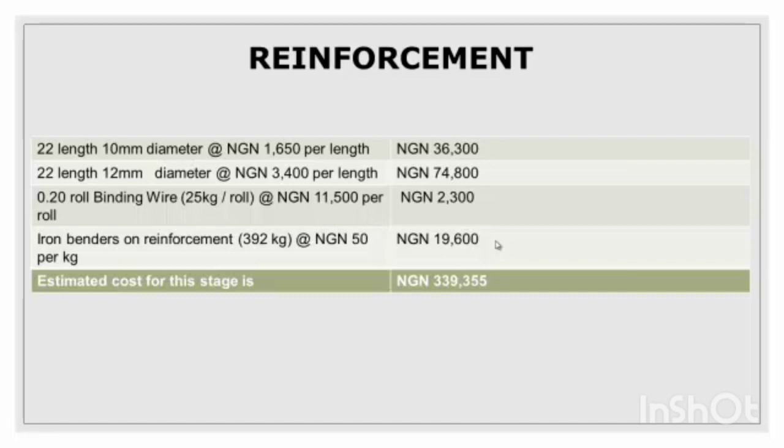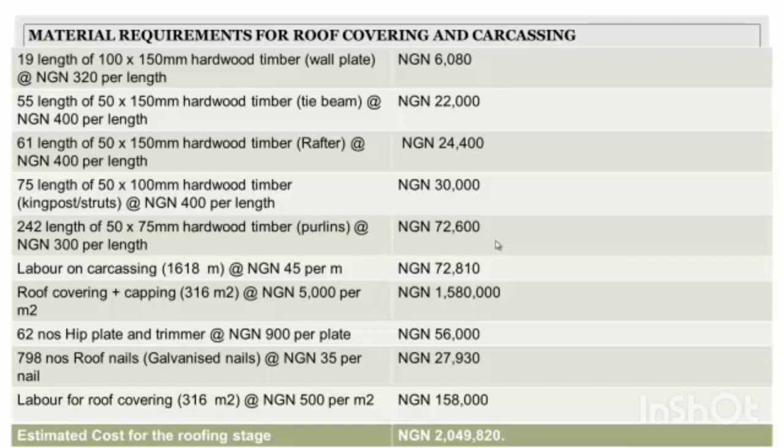Now the material requirement for roof covering and carcassing. You can see the materials needed on the left-hand side — hardwood timber, e-plate, trimmers, roof nails, and labor for carcassing and roof covering. The total amount I have here is about two million, 49,820 naira. Prices on the right include items ranging from 6,000 to 72,000 naira and up to 1,580,000 naira.